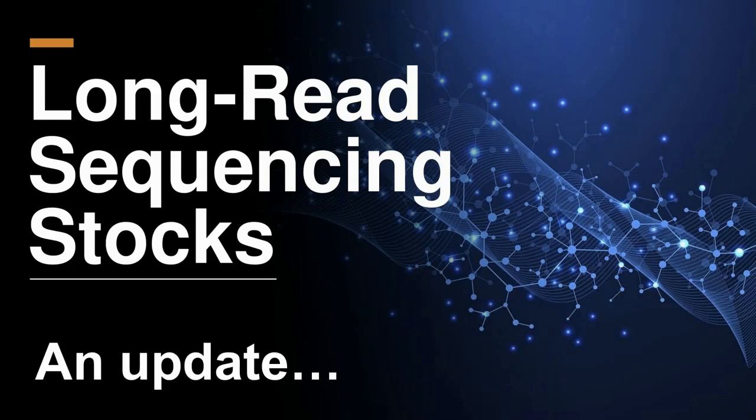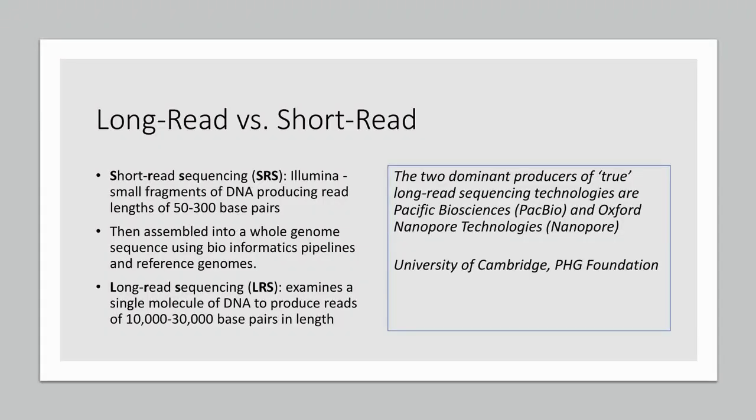Today's presentation is going to be on long read sequencing stocks, and we're going to follow up on some companies that we've looked at in the past. Before we get into that, I wanted to touch on the difference between long read sequencing versus short read sequencing. It was a good primer put together by the University of Cambridge that explains it very simply.